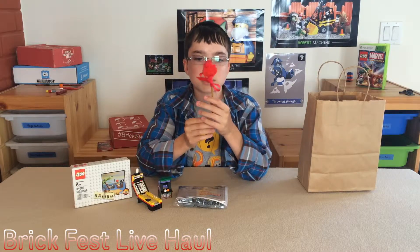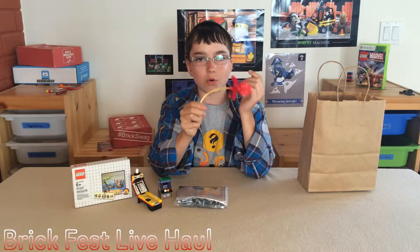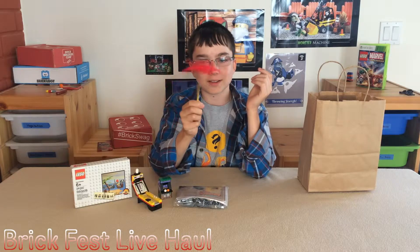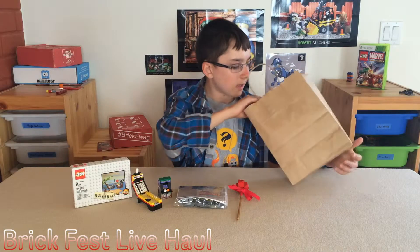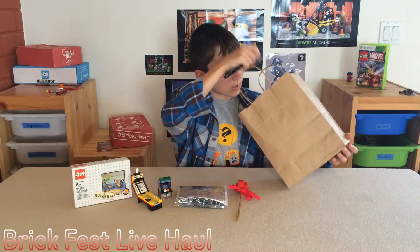Also from that booth I got this rose, they called it, which is pretty cool. I liked it. Very nice, very nice.